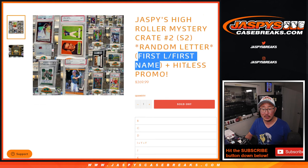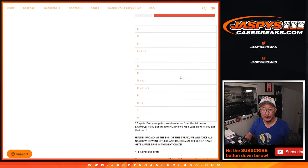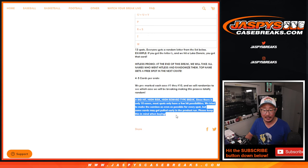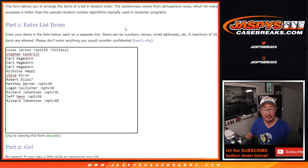We're going by the first letter of their first name and the Hitless Promo. There are all the letters right there — 13 spot break. There's the Hitless Promo information: only 10 cases were made, high risk, high reward. Keep that in mind. Big thanks to this group for getting in on the action — thanks to the people who bought their spots straight up, and congrats to the people who won their spots in the filler.